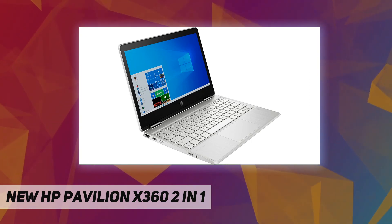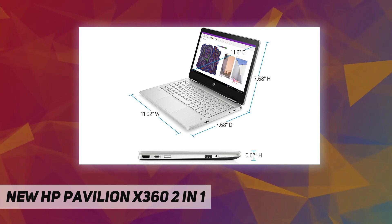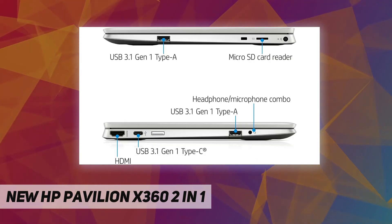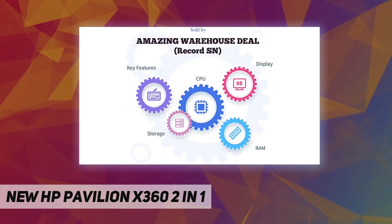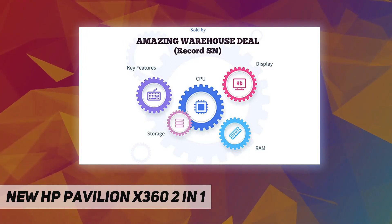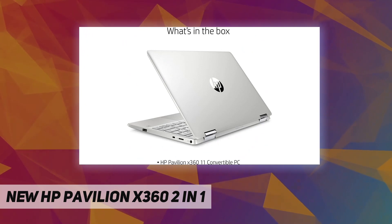Processor cache: 4 MB L2 cache. Memory: 4 GB DDR4-2400 MHz RAM, one accessible memory slot. Video graphics: Intel UHD Graphics 605. Internal storage: 128 GB SATA M.2 SSD. Finish: HP Bravia in natural silver with a vertical brushing finish.